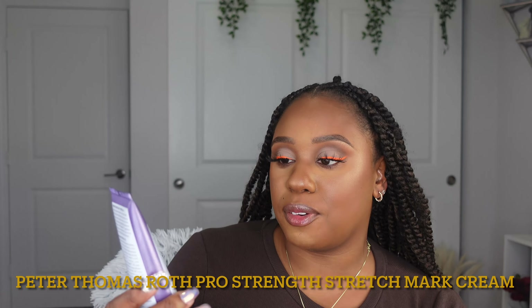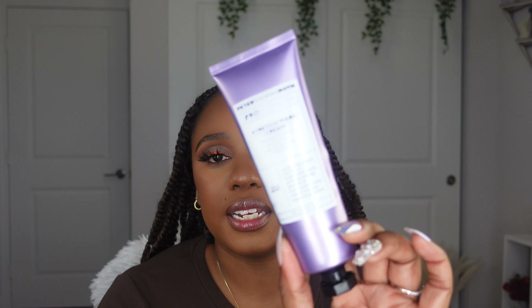My next must-have is also a body product. This is by the brand Peter Thomas Roth, and this is their Pro Strength Stretch Mark Cream. This is supposed to help visibly reduce the look of body stretch marks. Here's the thing — we know we can't get rid of stretch marks, but there are products that can help with lightening them. I've been using this for three weeks. I can't say I've noticed a difference yet, but I like the cream, I like the way it feels. I use this twice a day, once in the morning and once at night.